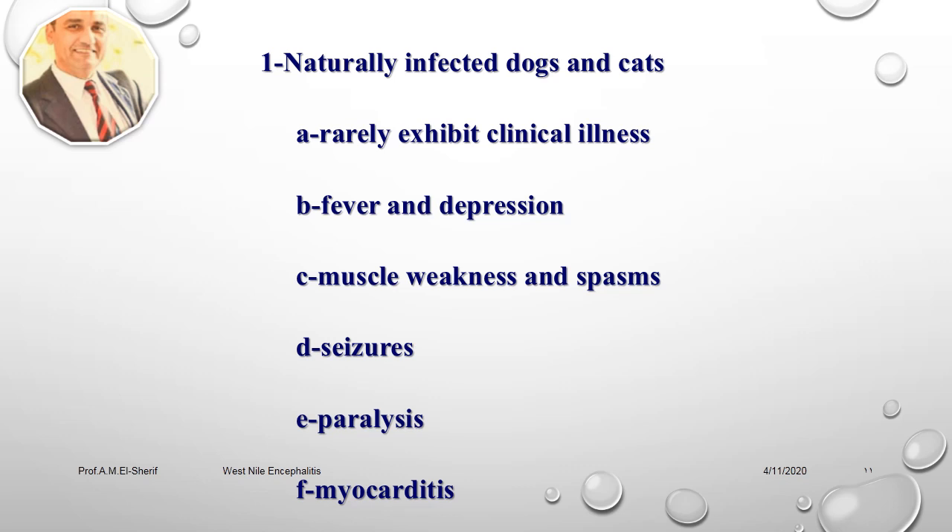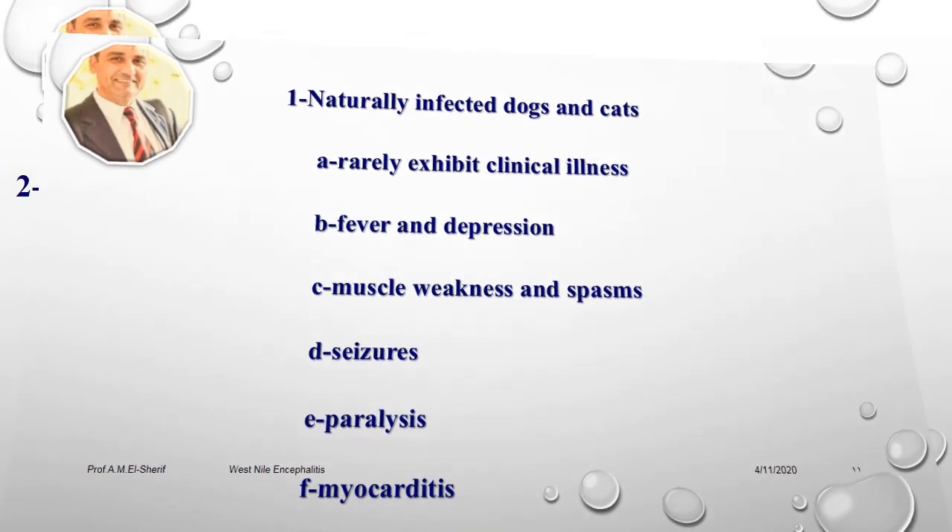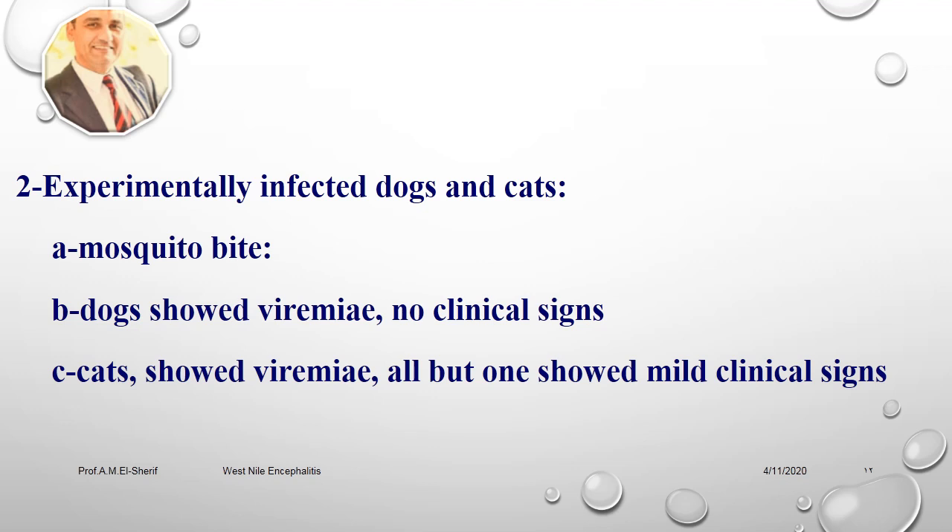Western Nile virus was confirmed by the Illinois Department of Public Health Laboratory in Chicago to have caused disease in a dog, wolf, and three gray squirrels. The wolf was three months old and in a small zoological collection southwest of Chicago. It displayed central nervous system signs but apparently didn't show signs of any other diseases. Officials stress that people have very low risk of contacting the infection from affected animals, as mosquitoes are the only proven vector. Western Nile encephalitis virus should be suspected in animals exhibiting neurological and cardiac symptoms. Experimentally infected dogs showed viremia with no clinical signs; cats showed viremia, but one showed mild clinical signs.